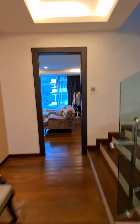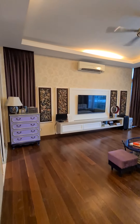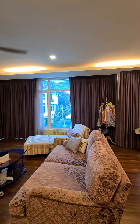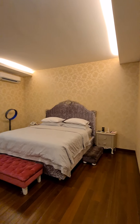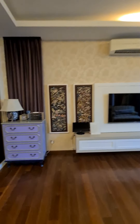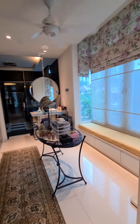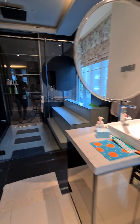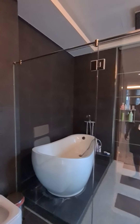We are now entering the master bedroom — just a quick pan of the master bedroom. Also with motorized curtains. Attached to the master bedroom is a very large dressing area, along with a side area for you to sit down and read a book. And your master bedroom bathroom.